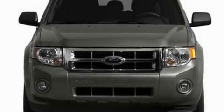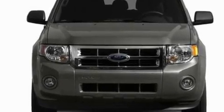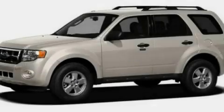With an EPA estimated rating of 28 miles per gallon on the highway, this automobile is clearly a fuel-efficient choice. Stop by today and test drive this vehicle for yourself.